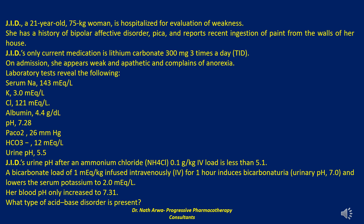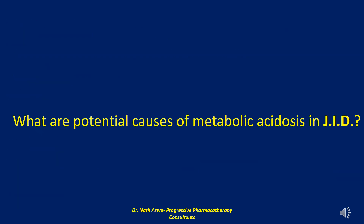Nomograms, especially ones that are different for acute and chronic disorders, are inherently difficult to memorize and are often not available to the clinician at the point of care. Following the stepwise approach advocated herein will enable clinicians to identify most clinically important disorders without needing to depend on tables or formulas. The next question reads: what are potential causes of metabolic acidosis in JID?